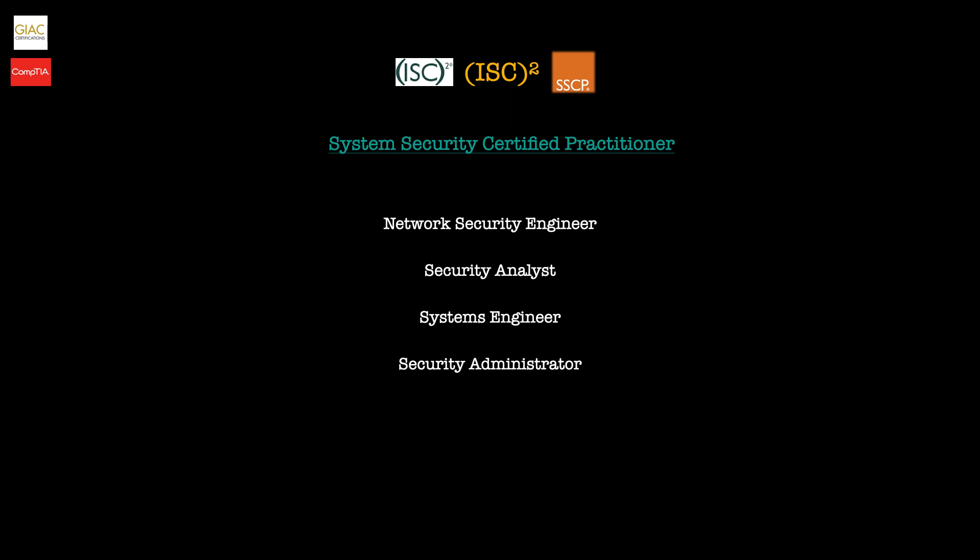If you're in one of those roles or thinking of going into one, this is a certification I'd heavily recommend. Unlike the CC certification which requires no previous cybersecurity experience, the SSCP exam does — candidates must have a minimum of one year of cumulative work experience in one or more of the seven domains outlined on their website. However, if you have a bachelor's or master's degree in cybersecurity you may bypass that requirement. Alternatively, you can become an Associate of ISC squared by passing the SSCP exam and then have two years to earn the required one year of work experience.